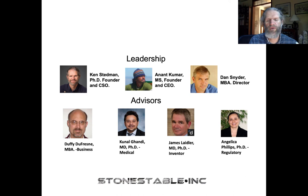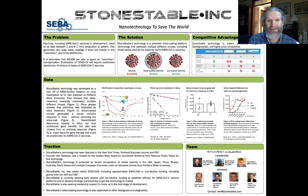Please take a look at our poster in the virtual poster session. If you're interested in getting more information, please contact me at ken@stonestable.com. Thank you for your attention.